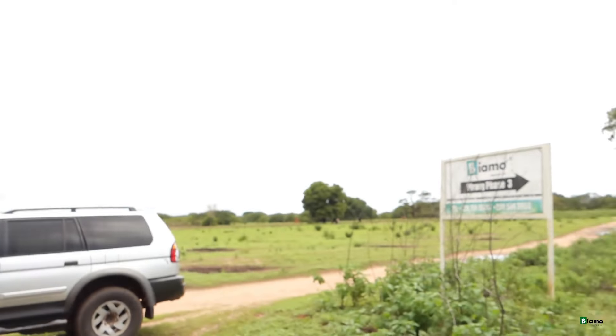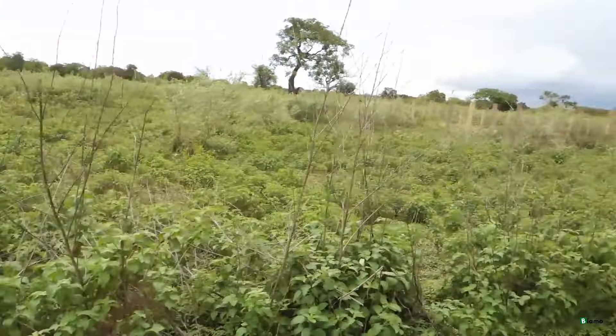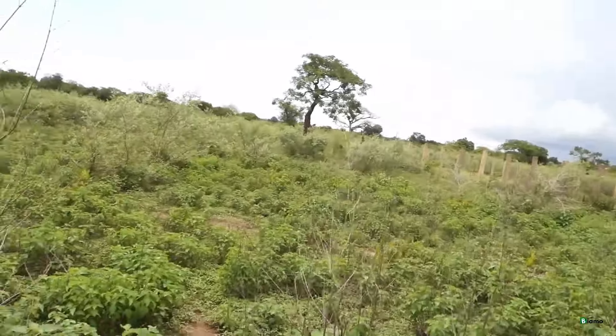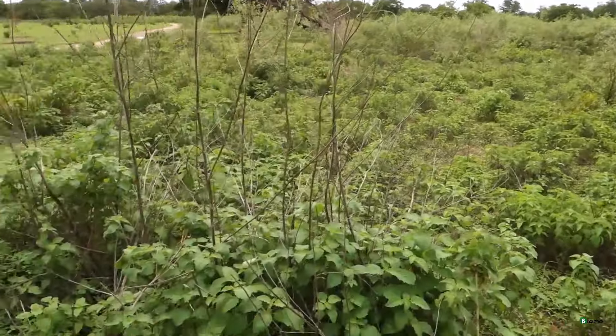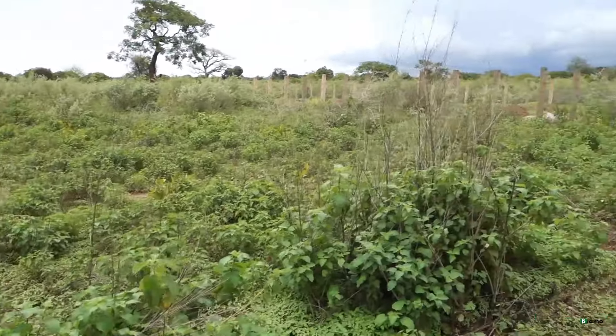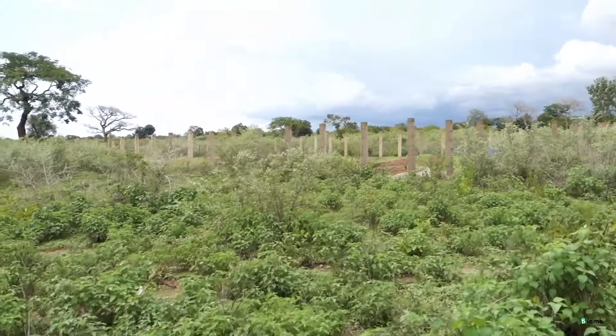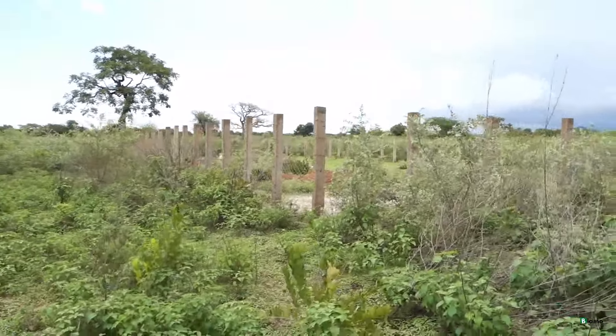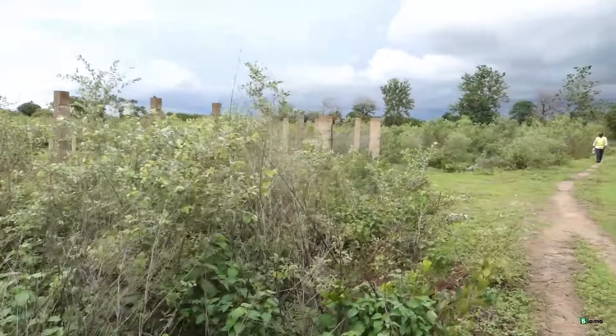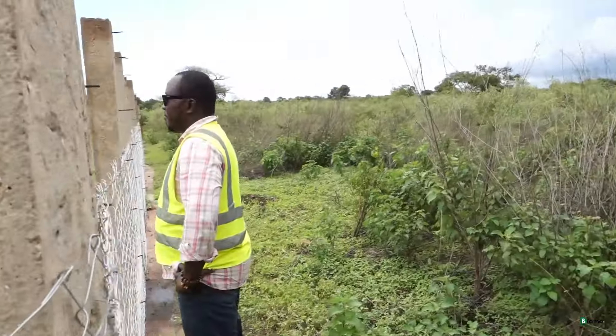There is very little development happening here at Pirang Phase 3, which is why I want to start here. The land starts around this area and goes all the way inside, but right now everywhere is grass. Since last year when this land was cleared and demarcated, we allocated every plot. Out of everyone who bought here, we only have one person that has come to Phase 3 and started something — a 20 by 40 meter plot — and he is the only one out of about 20-something plots.